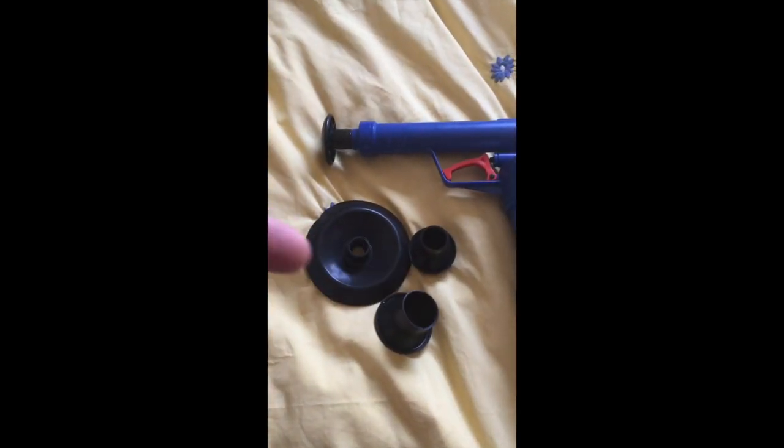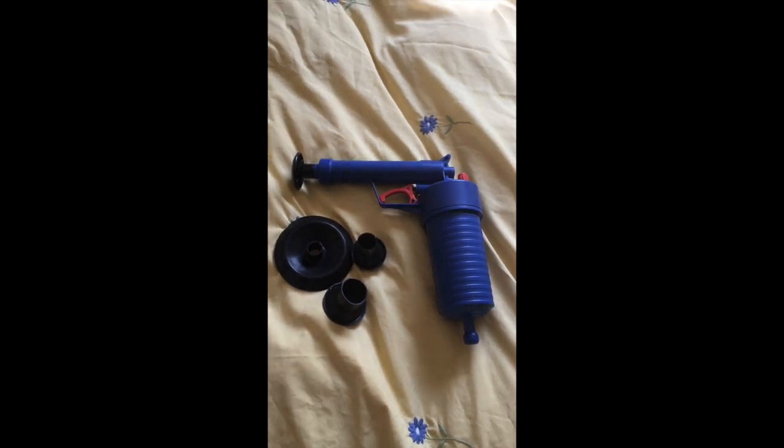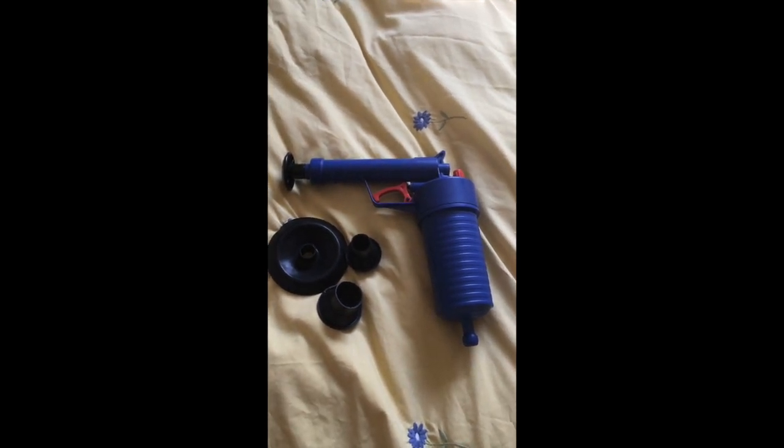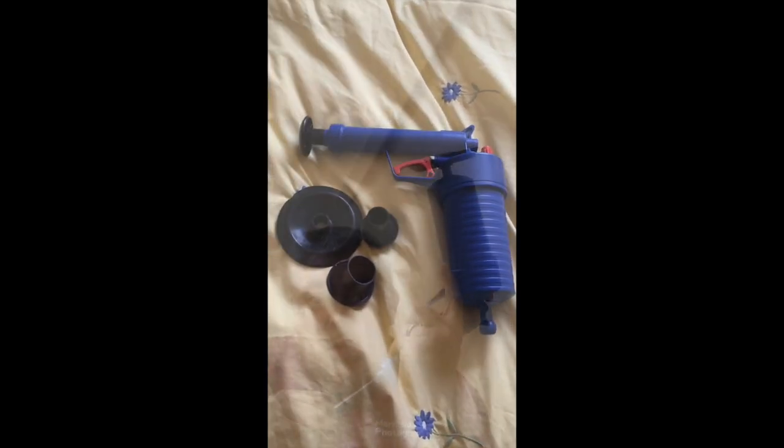I bought — let's have a look — it's a professional power plunger, a PPP, to clear our shitty toilet. This is the said item. This is the PPP. Professional poo plunger, I don't know. Let's give it a go, shall we?